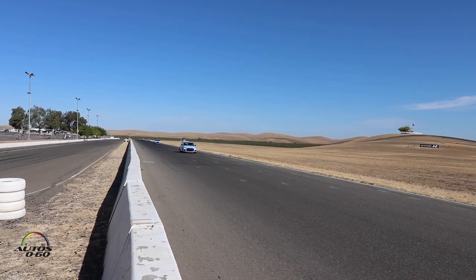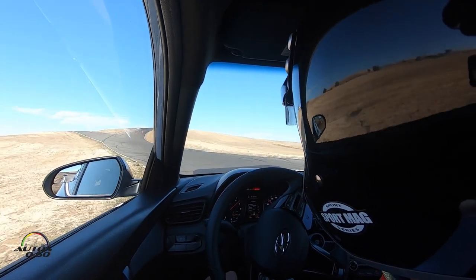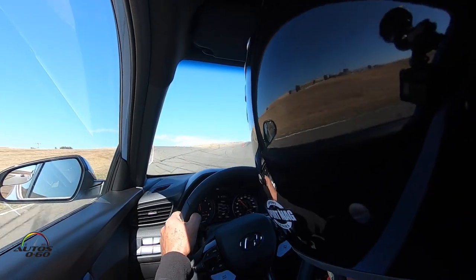Hello, my name is Albert Wiermann from the Hyundai Motor Group in Korea. Today we are here at Thunder Hill racetrack, and you just heard the Veloster N driving by on this challenging racetrack.